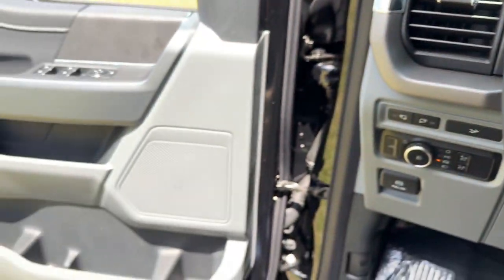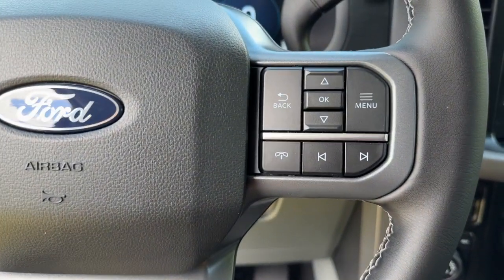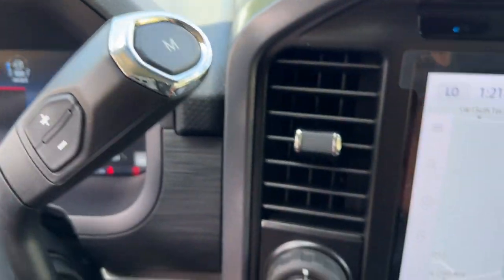The following are some of this vehicle's highlighted options: navigation system, keyless entry, backup camera, chrome wheels, heated mirrors, and 4x4.